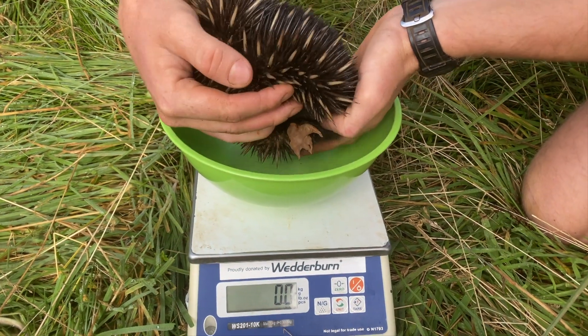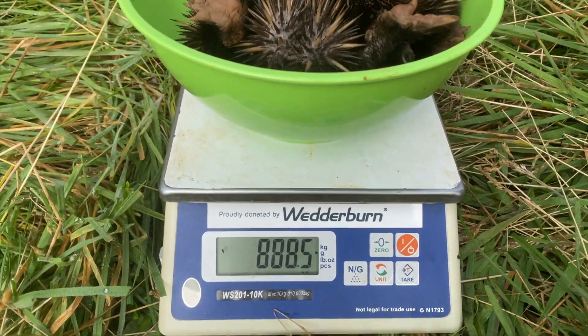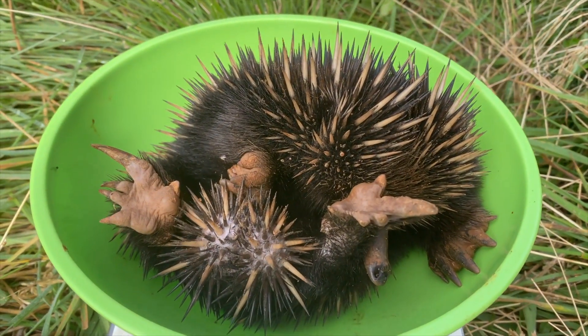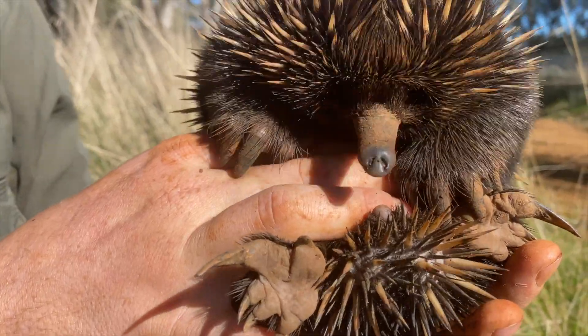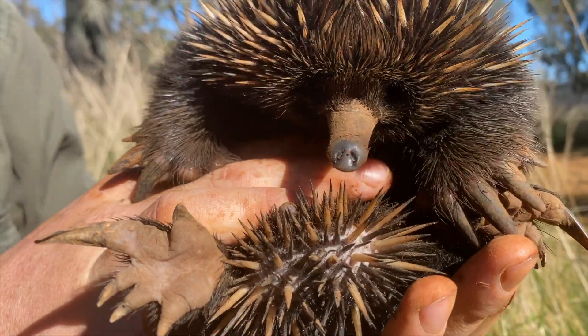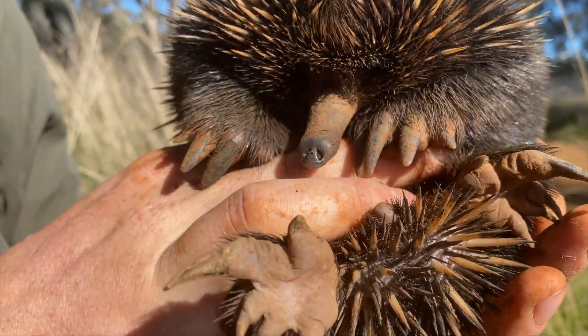We've just weighed our little echidna and he's a healthy 888 and a half grams, which gives us an indication that he's probably around a year old. That's dispersal age for this species, so he's just starting to remove himself from the den, look for termites and ants, and take care of himself from now on.